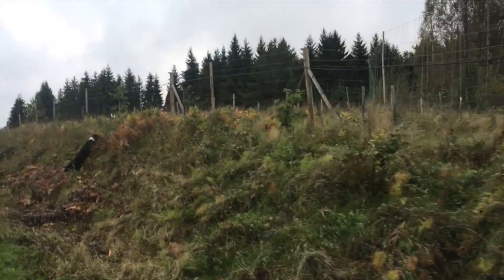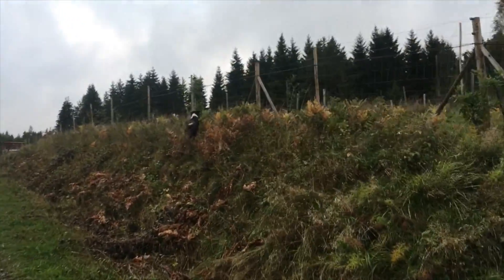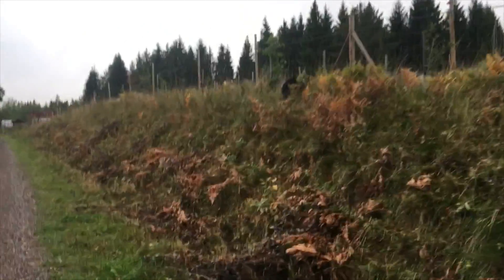It turns out the turkeys are a little bit apprehensive of the sheep. I'm considering using the sheep to take down the banks here.